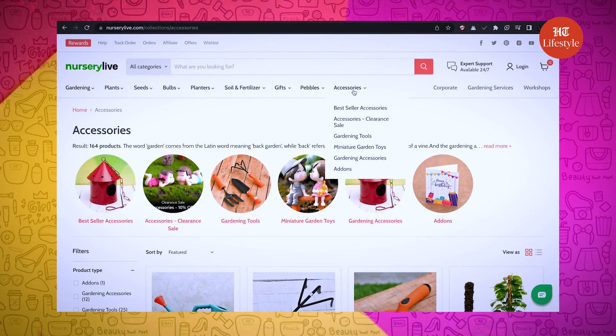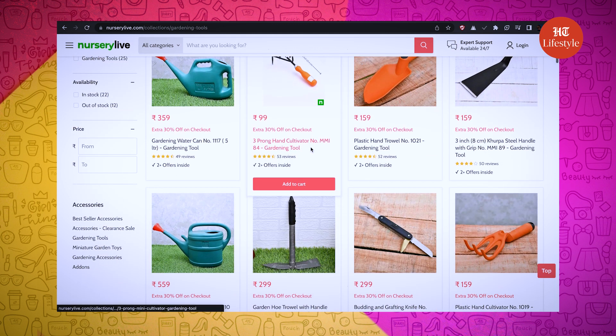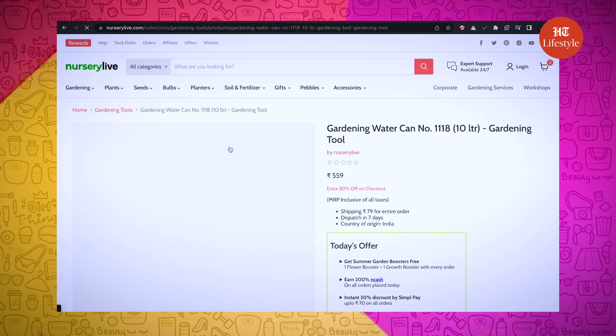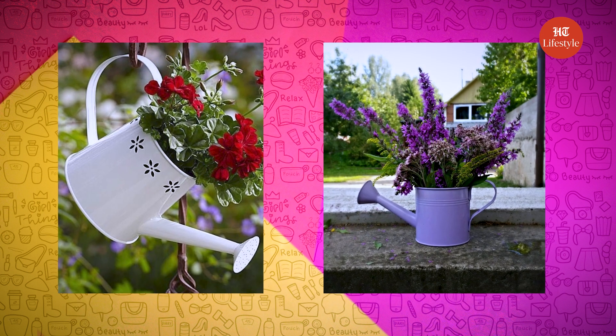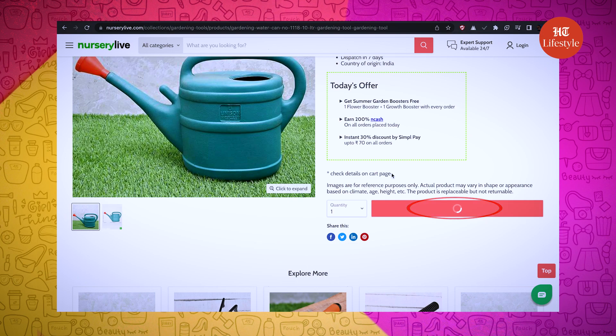Now let's look for one of the most important things — a watering can. Let me check under the accessories and under the gardening tools. I think I will go with this one, it's just for 559 rupees. It can be repurposed into creative planters too. I am adding it to my bag.